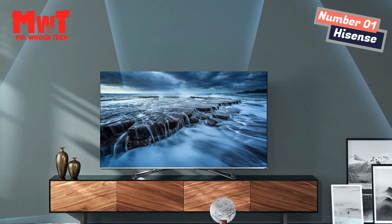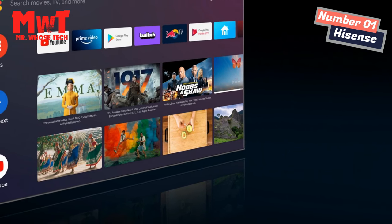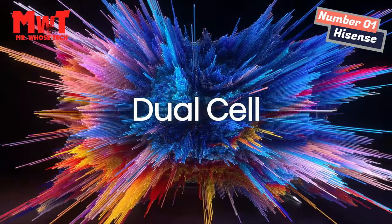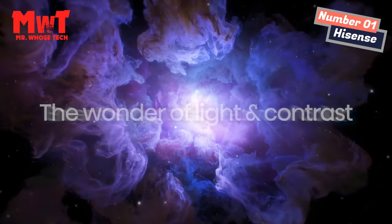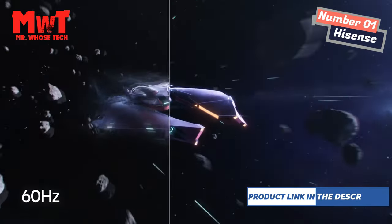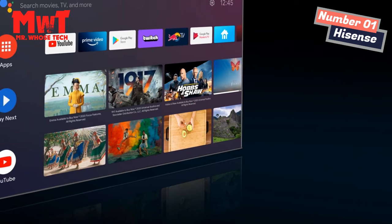Capture every detail, even in dark scenes. Supports full HDR technologies: HDR10+, HLG, and even the most advanced Dolby Vision, transforming your TV experience with ultra-vivid picture quality and bringing entertainment to life. Dive into a billion-color world — Hisense ULED TV with Quantum Dot color displays the three primary colors, especially red and green, far more accurately than conventional LED TVs.